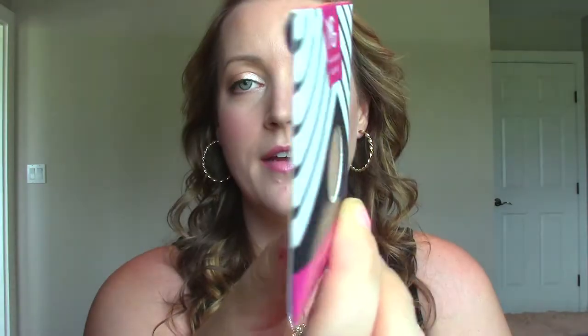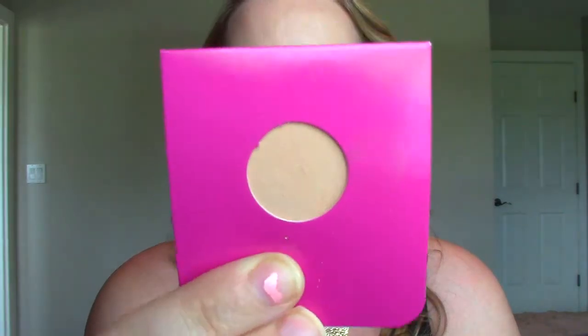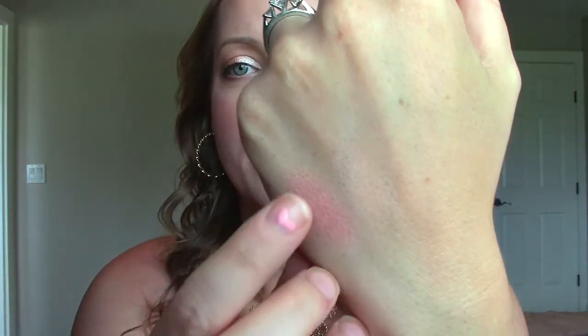So that's the first product. The next ones are eyeshadows — I got three of their regular eyeshadows and then two of their foiled eyeshadows. They come in a package like this, just the pan. You can order a palette that you can pop them all into, but I didn't do that. So the first one I got is called Beaches and Cream. It's just kind of a beige-y neutral color. The cool thing about these is that they're really, really pigmented, very smooth, and they blend out really, really easy. This one is pretty much skin tone so you're not really going to see it — probably the least exciting one. I'm going from least to most exciting.